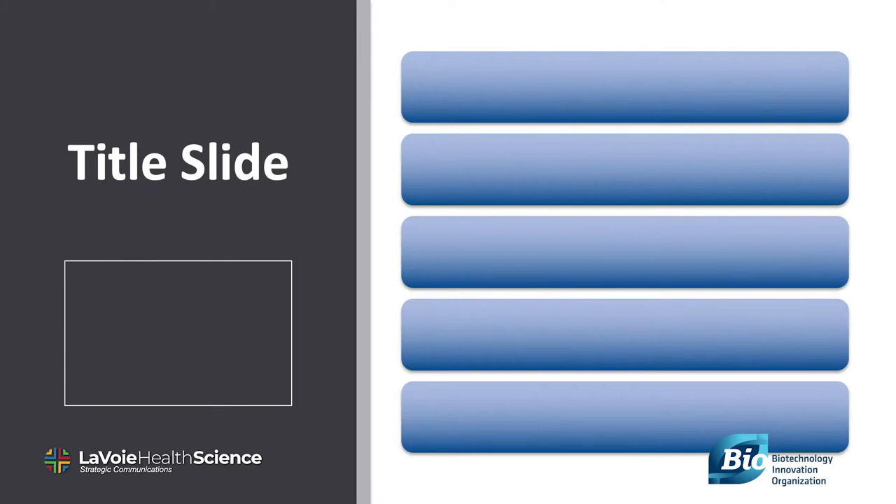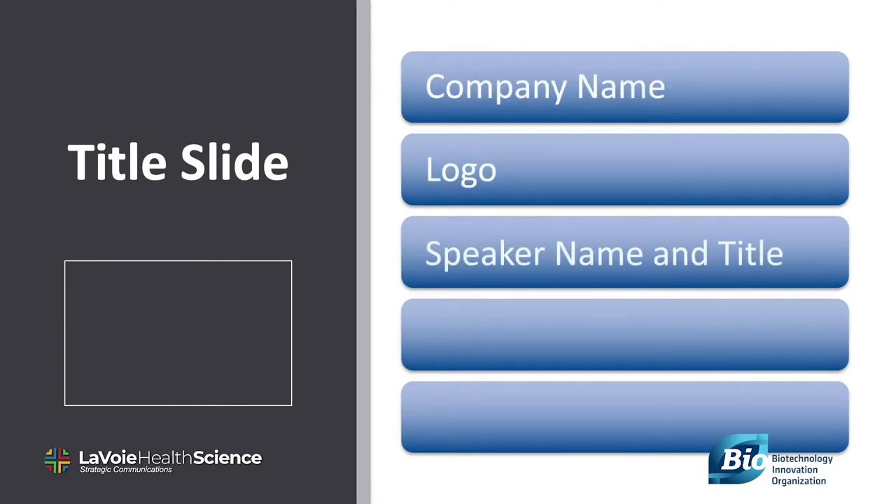Let's begin with the title slide. It should include the company name, its logo, the name and title of the speaker, the date, and the name of the conference or meeting.